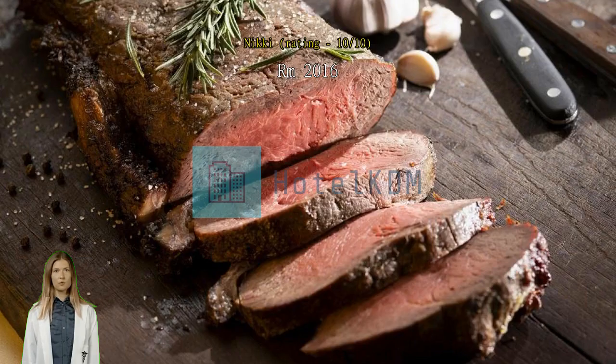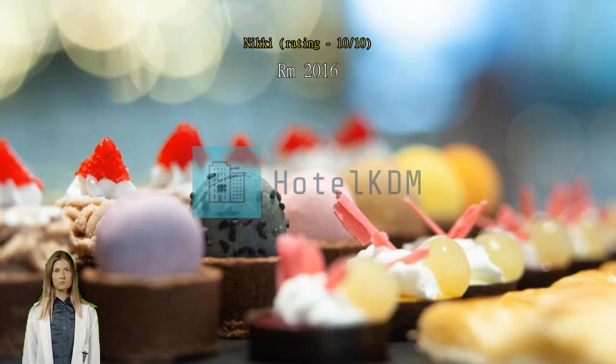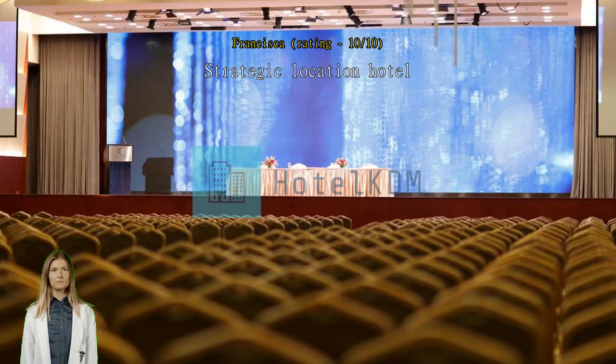Strategic location — hotel is nearby to anywhere. Great hotel, and I booked it at a good deal. It's very clean. The housekeeping had cleaned and changed our room and towels every day. It's near to two MTR stations — Jordan Station and Austin Station. Many restaurants are near the area as well. Pleasant stay.